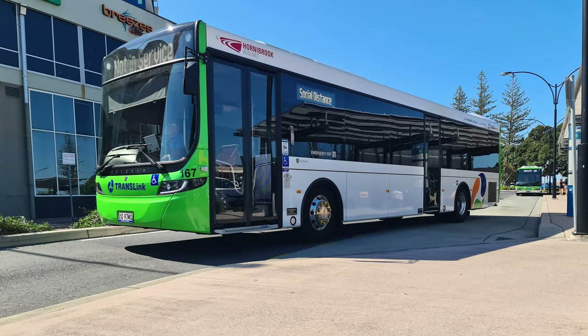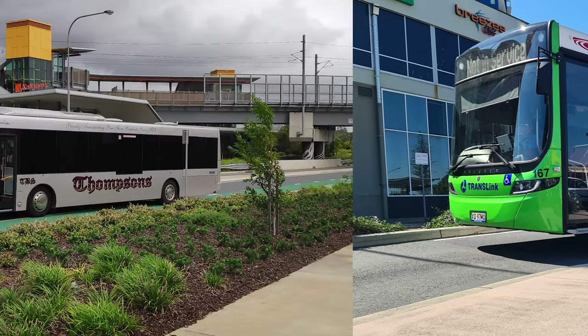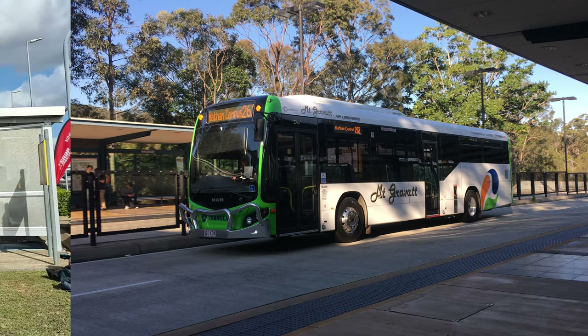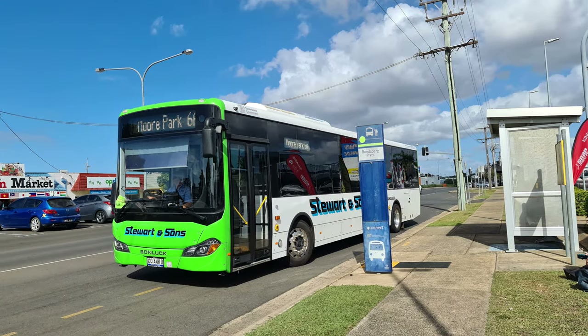There was the Hornybrook bus line Scania K320 UB, the Thompsons Renault Agora line, the Mount Gravatt bus service MAN19320, and the Stuart & Sons Bonluck City Star.